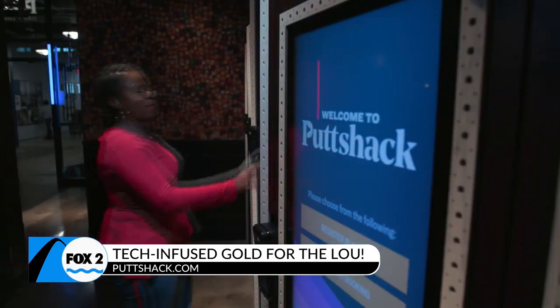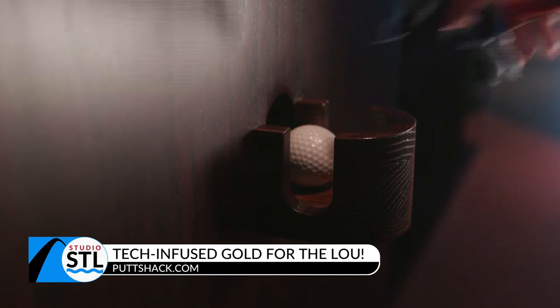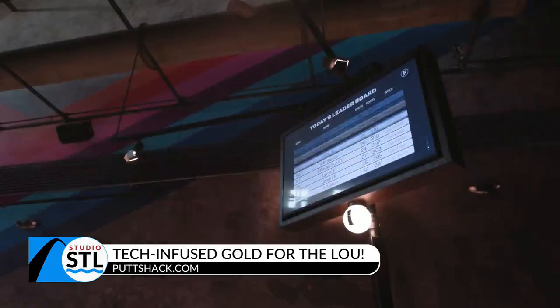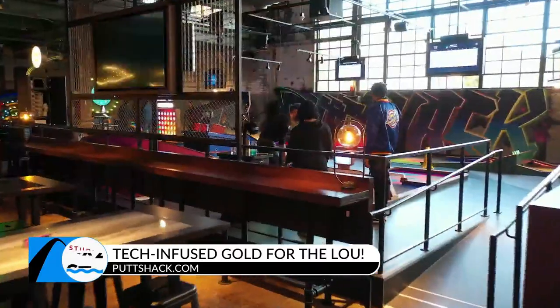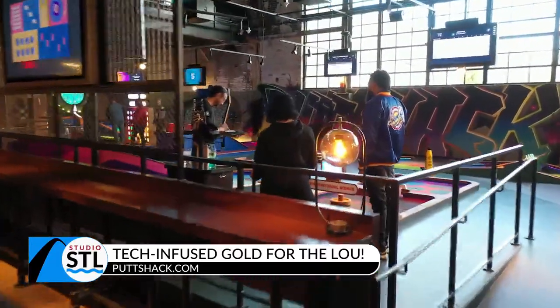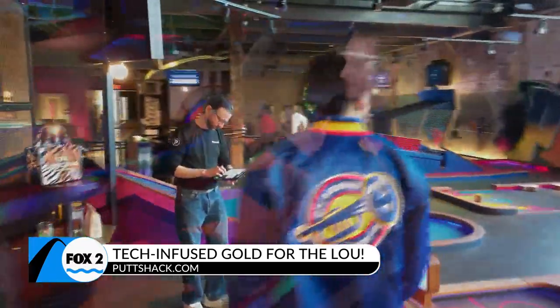Tracking your wins at this incredible Putt Shack party location — it truly is awesome. Everything here is great, everything is top-notch, and the tech is just one component of it. It really goes to show you what can be done.